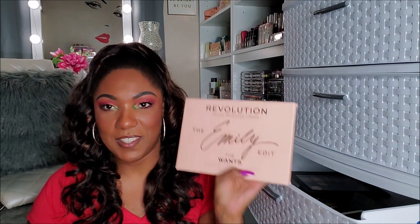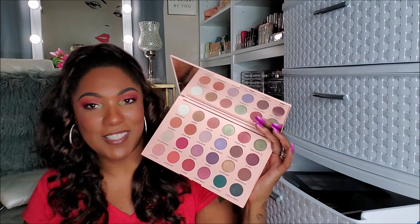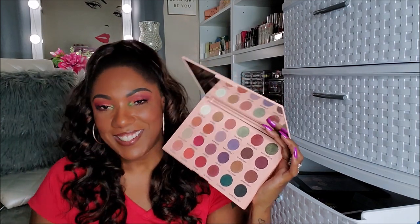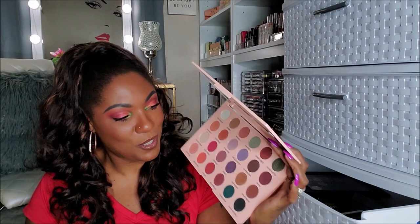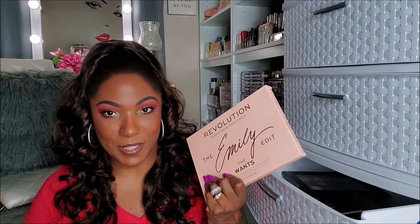I got a Revolution Emily Edit palette — this one was the Wants. I like Emily, I do. Part of me is like you got to keep it just because you like her, you know, for the support and all that. I'll keep it. I'm going to put it in a maybe. I never reach for this palette, probably never will, but I'm going to put it in a maybe.